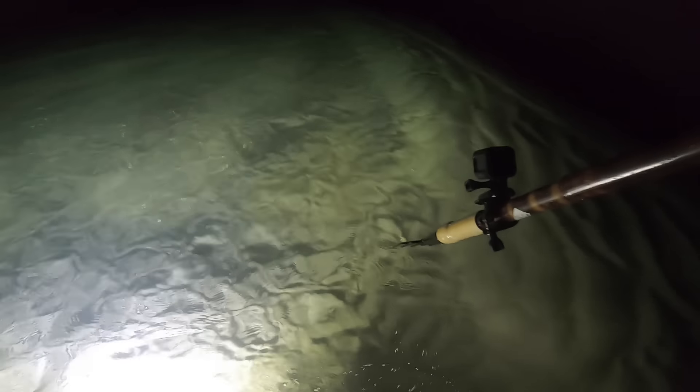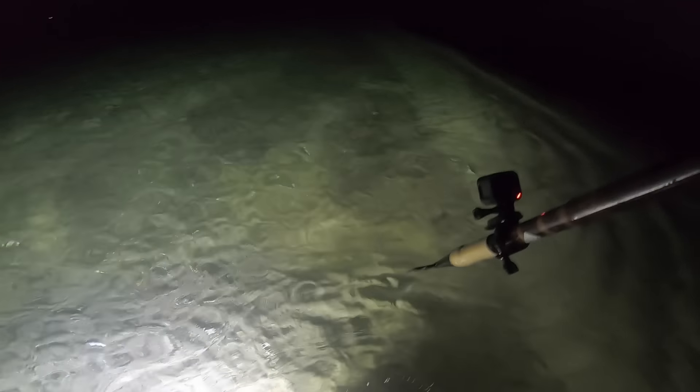Oh, we got one up here — good fish! I need you to stay put. Got him! That's a big one, oh yeah!